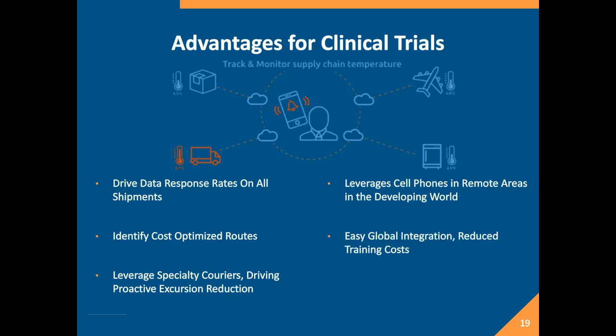The ability to leverage existing technologies is going to take your costs down. You can spend less time and energy working with trial sites because they don't need additional training and don't need to work with a technology they're not familiar with.